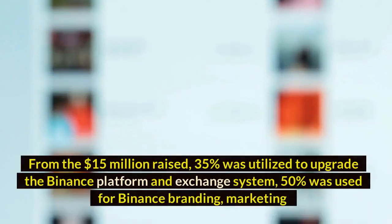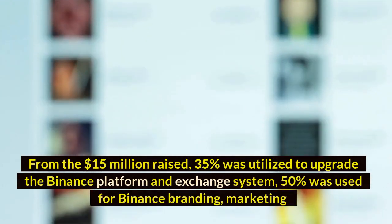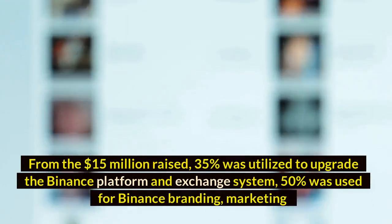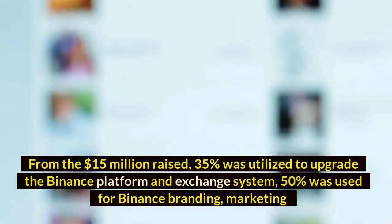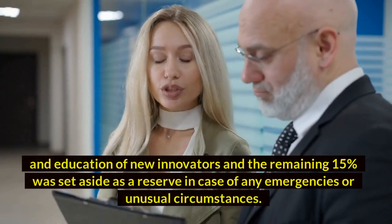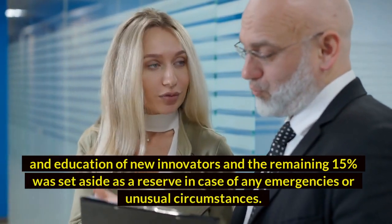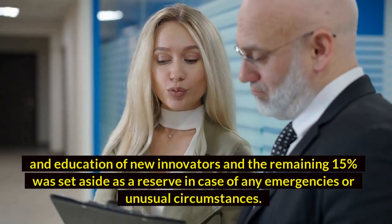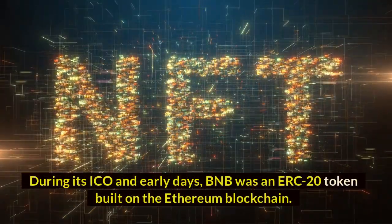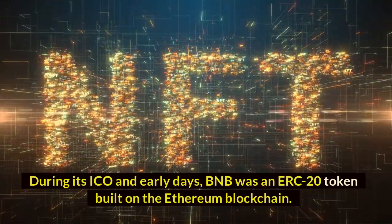From the $15 million raised, 35% was utilized to upgrade the Binance platform and exchange system, 50% was used for Binance branding, marketing and education of new innovators, and the remaining 15% was set aside as a reserve in case of any emergencies or unusual circumstances. During its ICO and early days, BNB was an ERC-20 token built on the Ethereum blockchain.